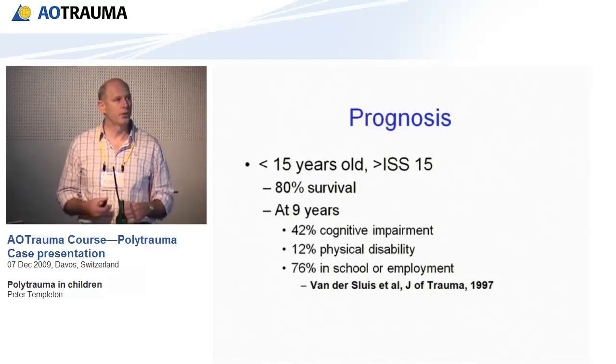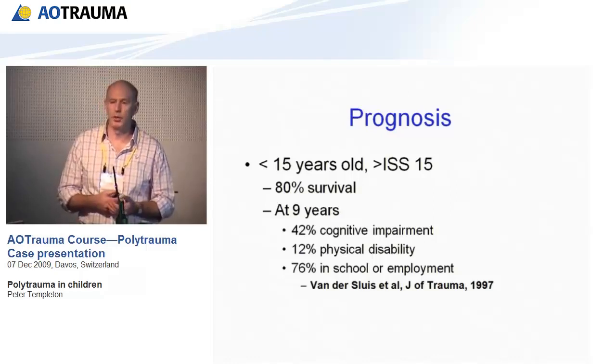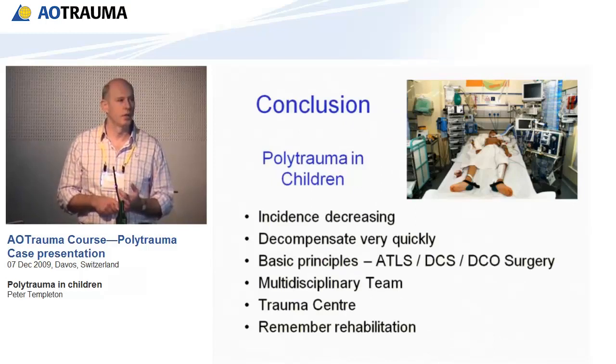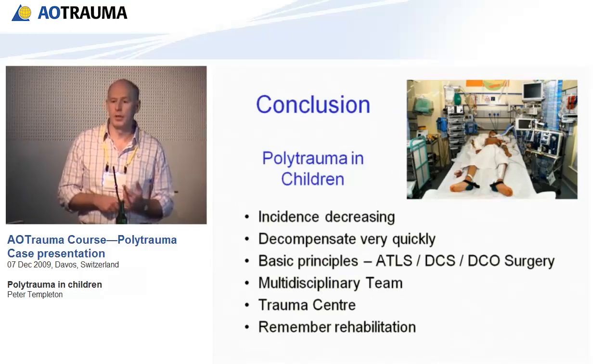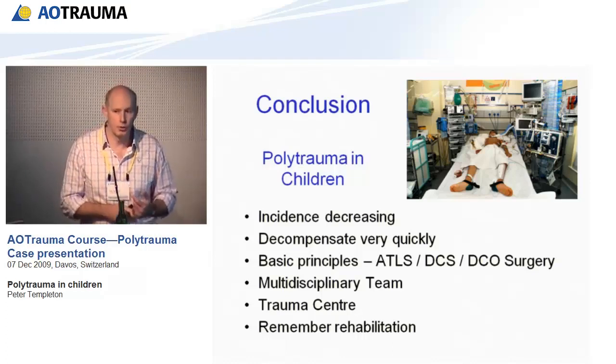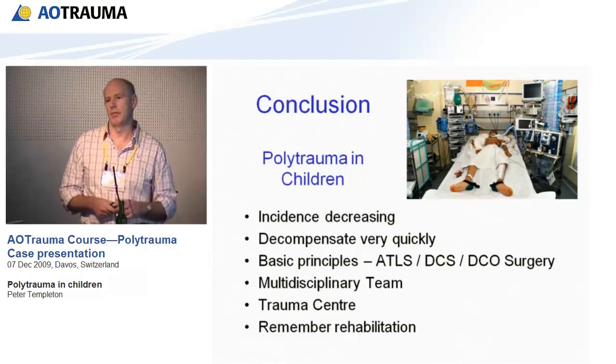In conclusion, with respect to polytrauma in children: the incidence appears to be decreasing; although they compensate for longer, they decompensate very quickly; stick to the basic principles; involve other disciplines early; consider transfer to a trauma centre early; and don't forget rehabilitation.